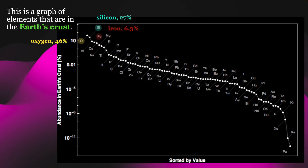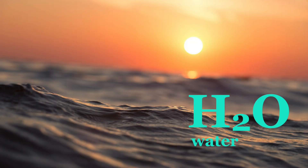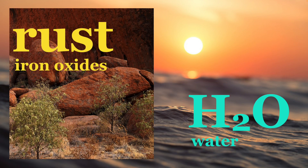Also near the top are common things like iron and hydrogen. These, along with oxygen, make up things like water and iron oxides, like rust.